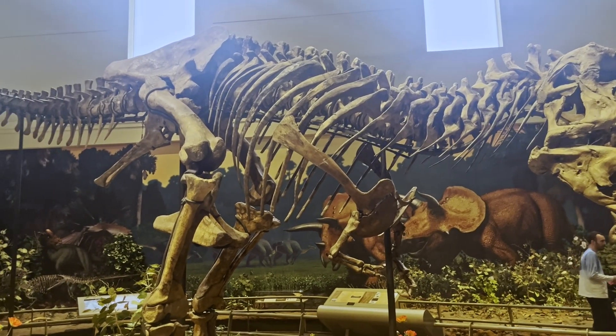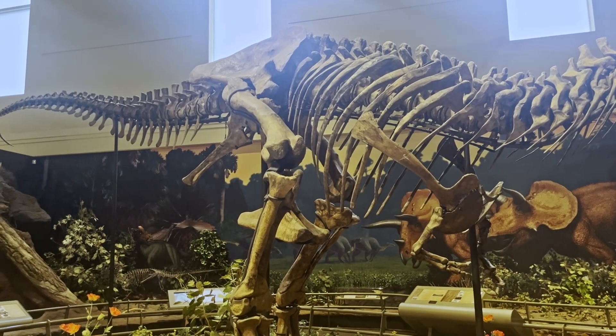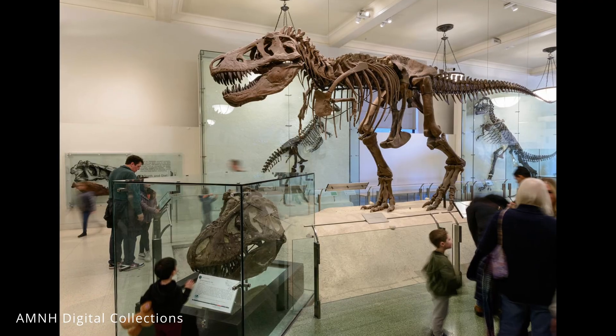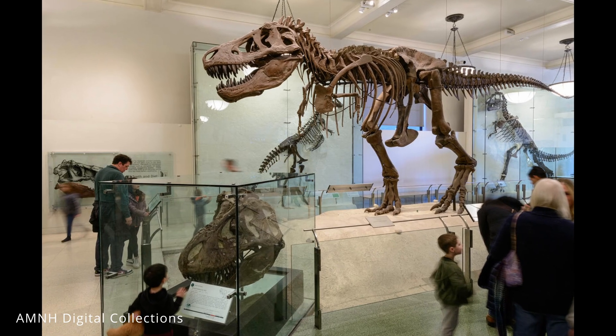Using Brown's two specimens, paleontologists were able to assemble what is essentially an almost complete Tyrannosaurus. For example, the legs on the AMNH mount are casts of CM9380's legs.